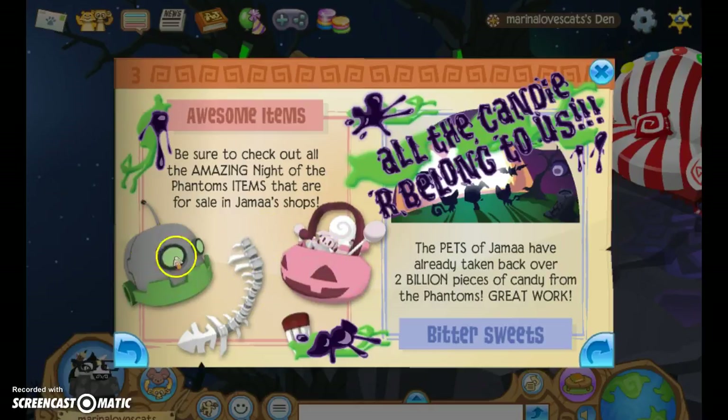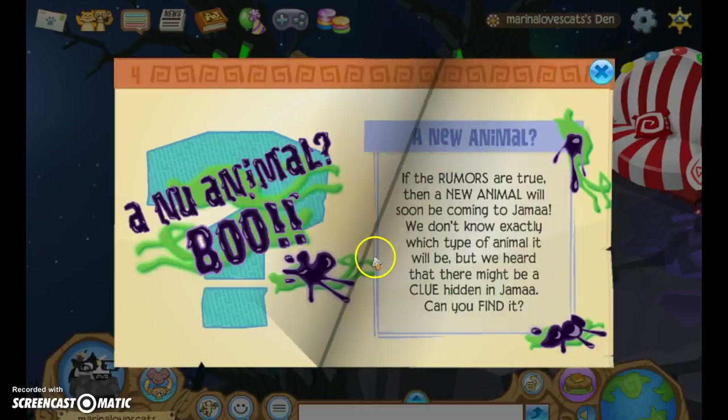Be sure to check out all the amazing Night of the Phantoms items that are for sale in Jamal's shop. These three aren't in there, but this one is — the monster teeth. The pets of Jamal have already taken back over two million pieces of candy from the Phantoms. Great work — all the candy belongs to us.